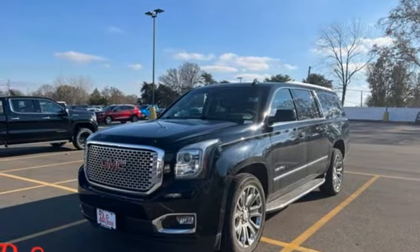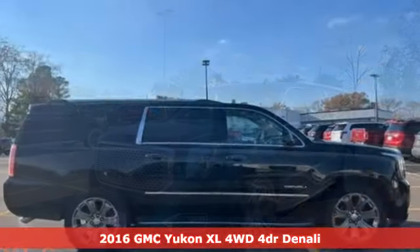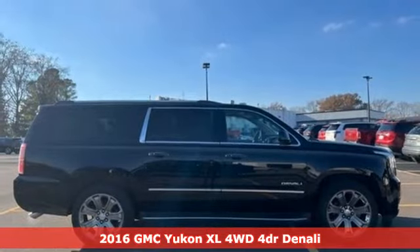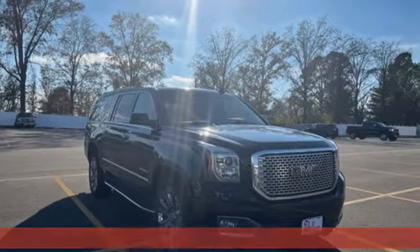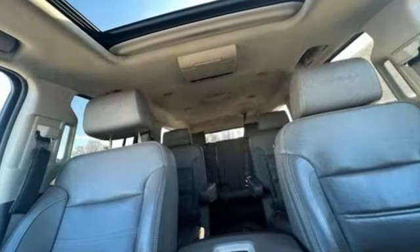Here's a 2016 GMC Yukon XL. Kids, cargo, groups, gear — you can carry even more in this Yukon XL. It's well equipped with the features you need.